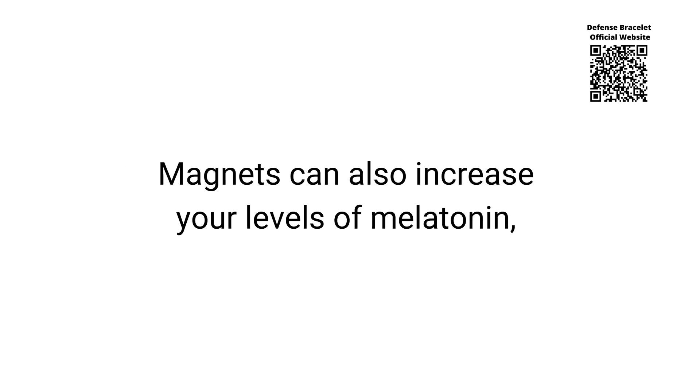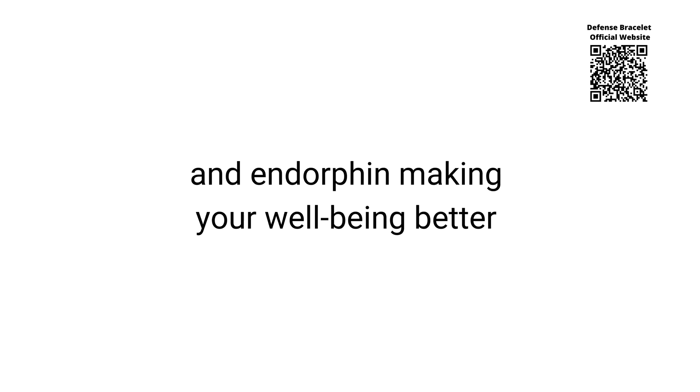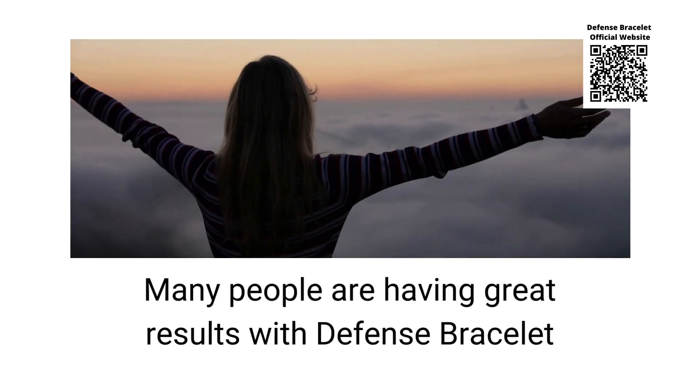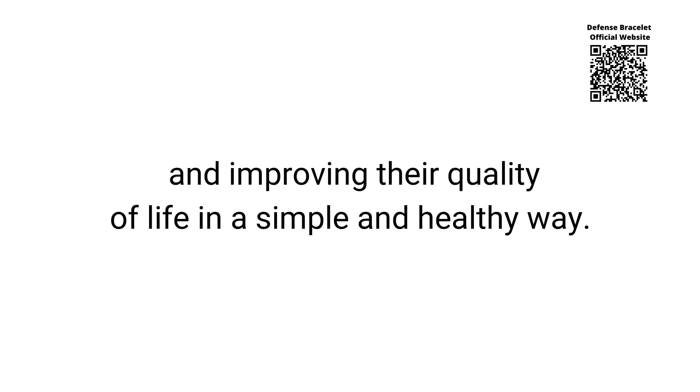Magnets can also increase your levels of melatonin and endorphin, making your well-being better and helping you sleep naturally without needing supplements. Many people are having great results with the Defense Bracelet and improving their quality of life in a simple and healthy way.